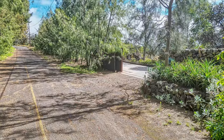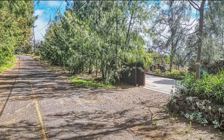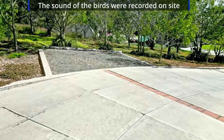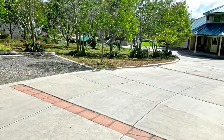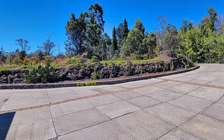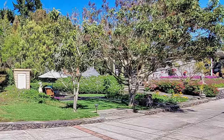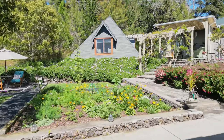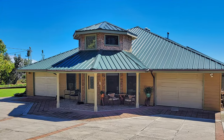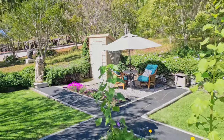As you approach the property, you'll notice the mature pine and ironwood trees along the road offering privacy and separation. When you pass through the rolling gated entry, you're transported into another world. Beginning with the concrete driveway, the immaculate landscaping throughout captures your attention, setting the tone for the unparalleled beauty and meticulous attention to detail that defines this entire property.